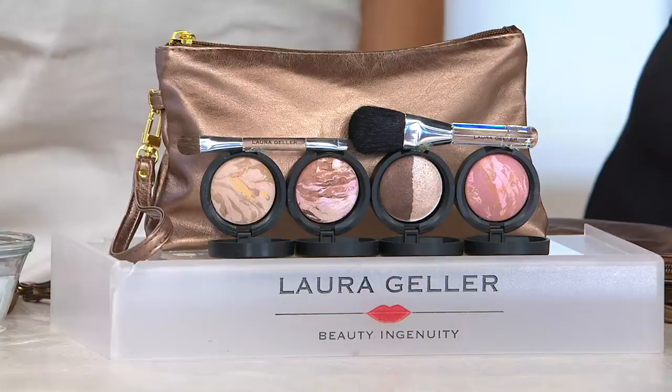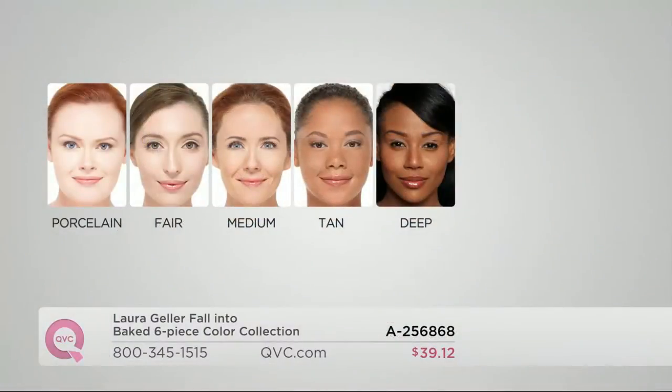We have it in all of these beautiful shades: porcelain, fair, medium, tan, and deep. We're going to take you through this throughout the show. This is called the Laura Geller six-piece discovery baked starter kit.